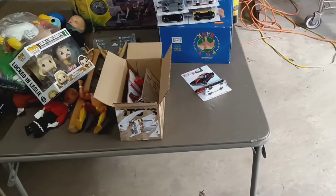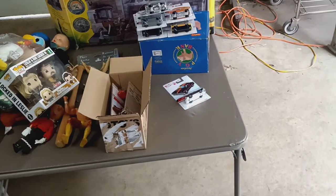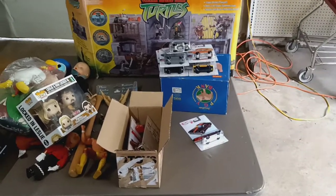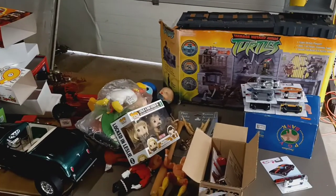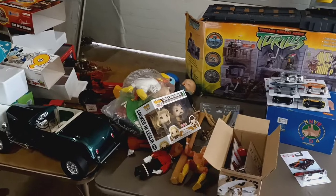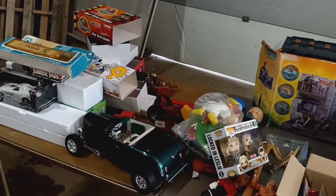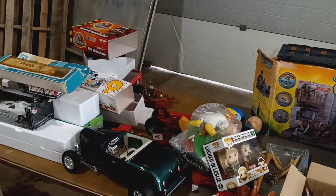So that's gonna do it for this round of pickups that I received from a buddy. He told me to come to this guy's house and I went, and this is what I wound up buying. This is Big Dog — rate, subscribe, hit that like button. Till the next one, Big Dog's out. Everybody be safe. Bye.